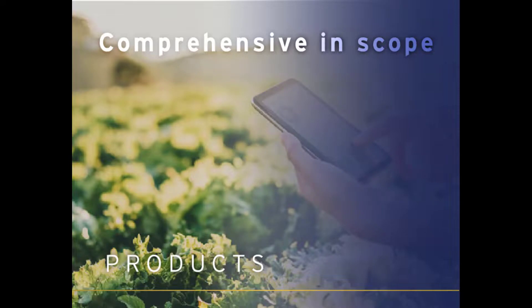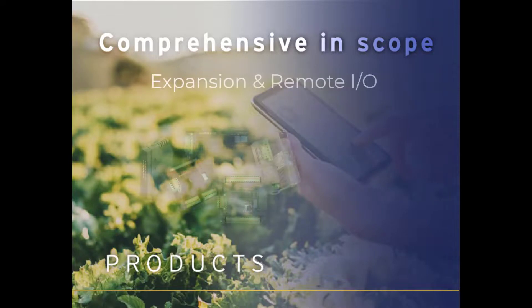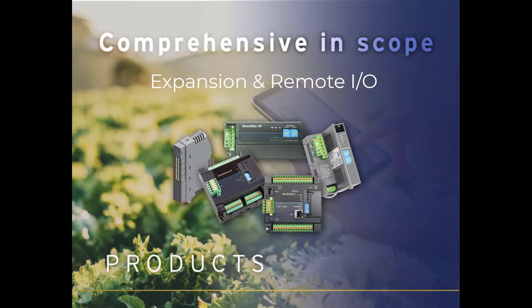When it comes to communications, our products are unmatched in the industry. Compatible with Modbus, CAN, Ethernet, and many more, our products can easily integrate into existing systems.